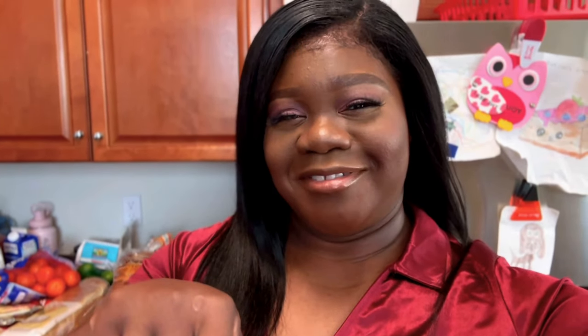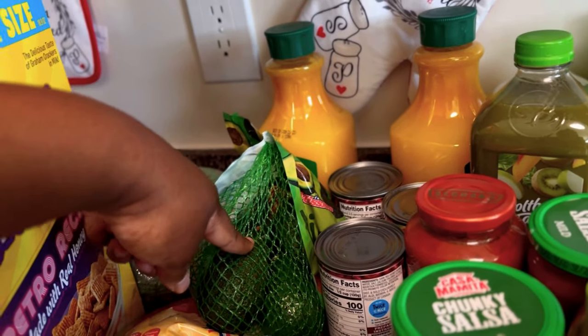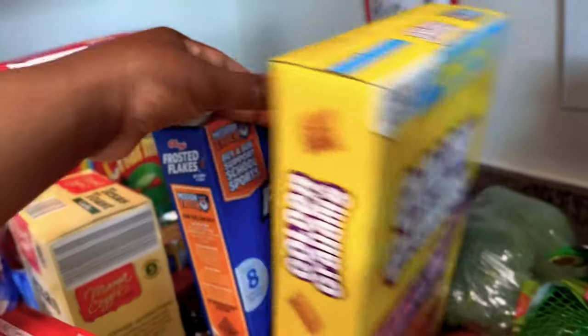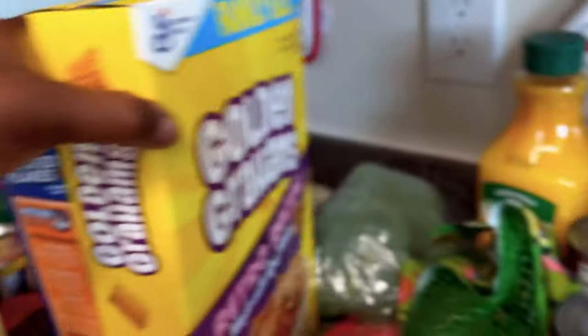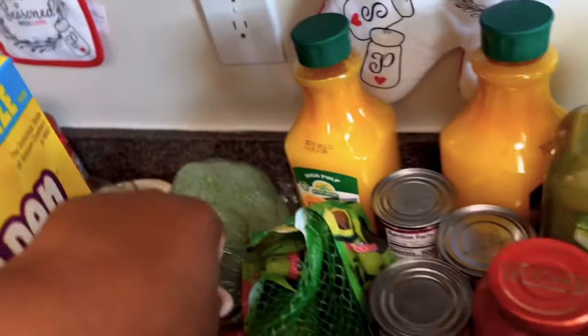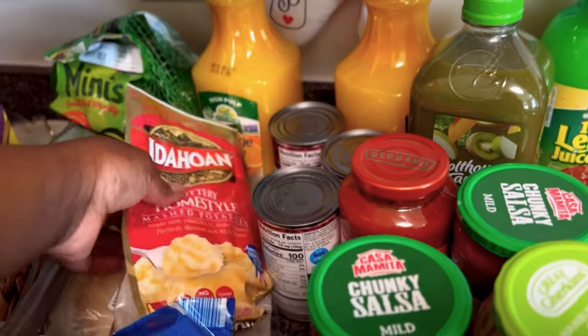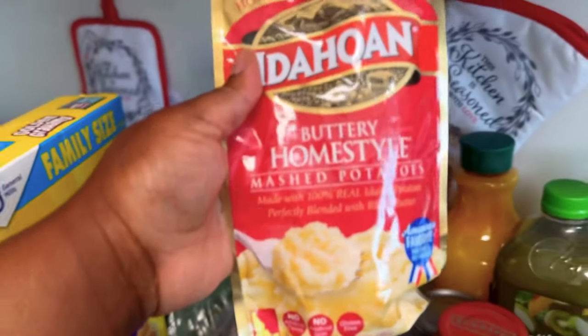Page asked me to pick up some avocado — she makes her own guacamole — so I got that for her. I have more cereal: Golden Grahams, Frosted Flakes — those are the kids' favorite. I have some fresh broccoli; I'm going to make homemade chicken alfredo.